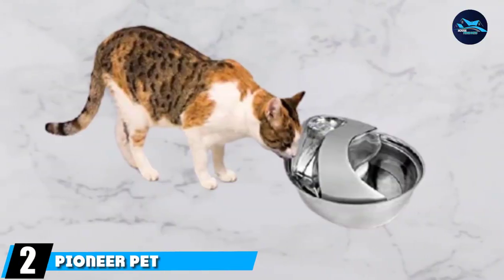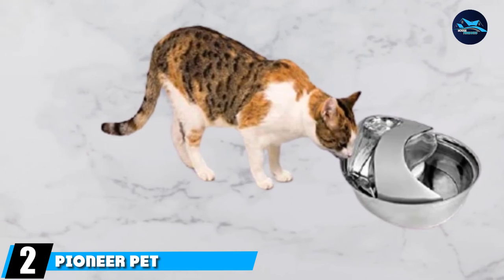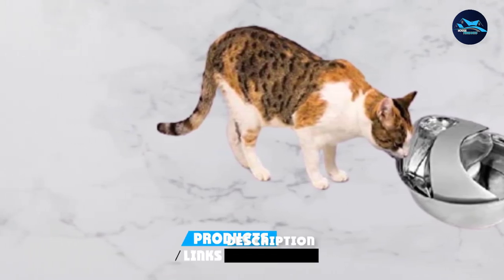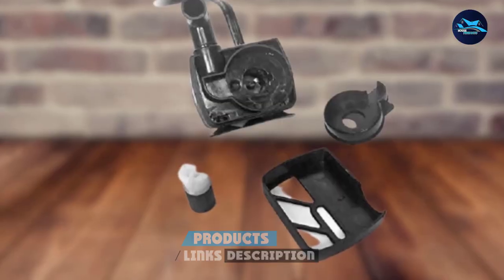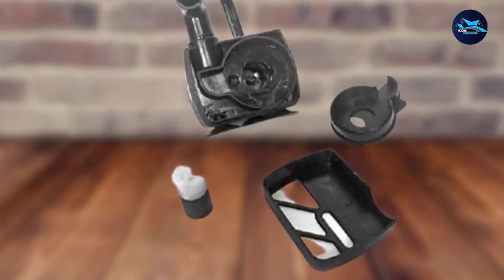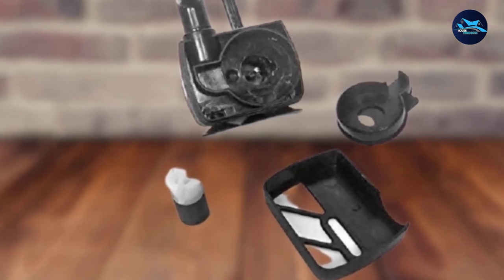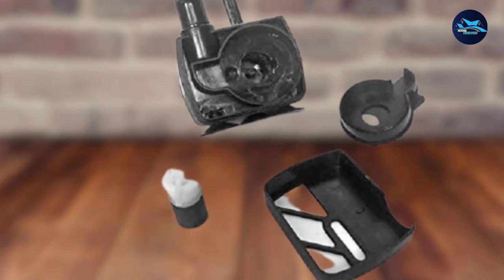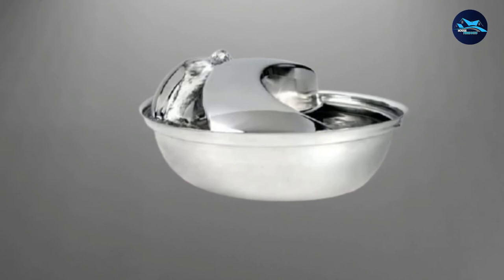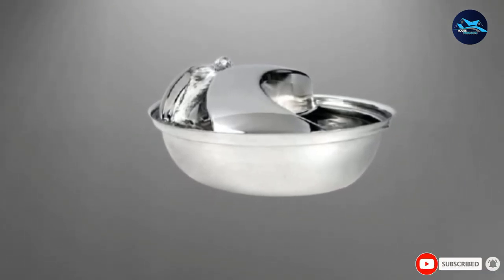At number 2, we have the Pioneer Pet Stainless Steel Raindrop Fountain. If you prefer stainless steel, this shiny bowl comes in a 60-ounce or 96-ounce capacity. It uses a replaceable charcoal filter and delivers a continuous stream of fresh, appealing water for ultimate hydration. The Raindrop Fountain is naturally resistant to bacteria and mold growth, easy to clean, and dishwasher safe.